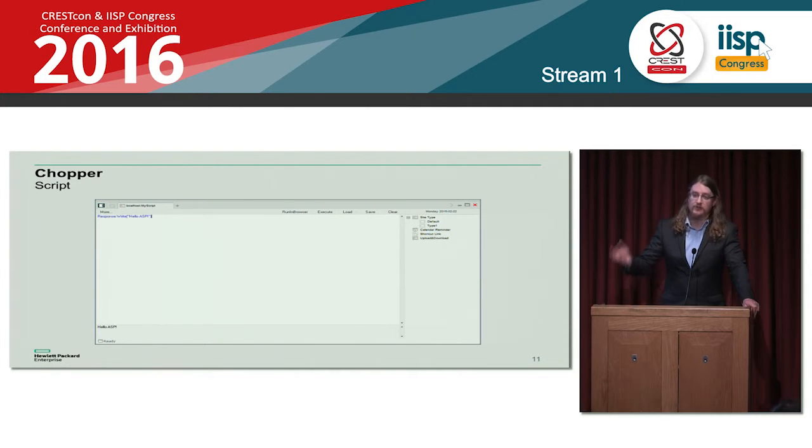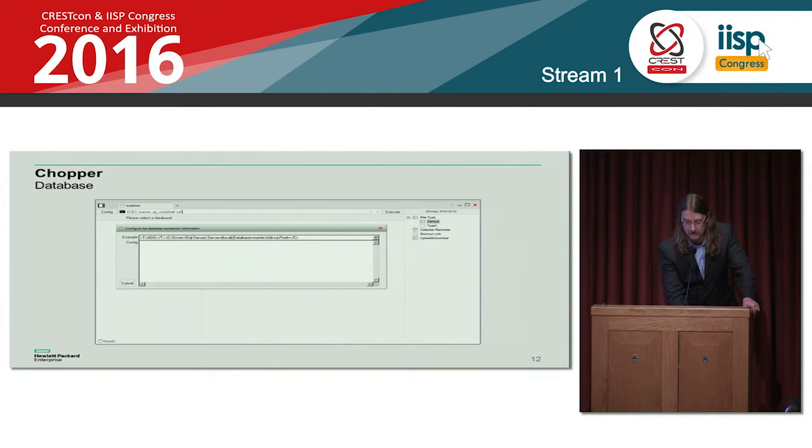This particular tool has a file browser baked into it, so we can browse all files on the file system, upload files, download files, modify timestamps, and copy files around — all remotely. We can also execute script directly. The tool makes it very easy for the threat actor to develop their own ASP code, paste it into the application, and run it client-side. It also has reasonable support for database connection strings, so we can connect to an MS SQL database, use XP command shells, query data, and completely own a database from here.